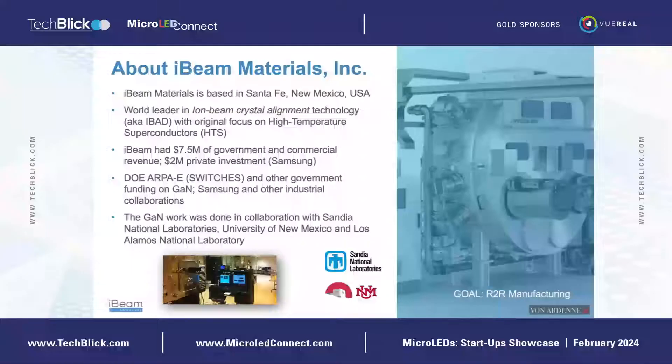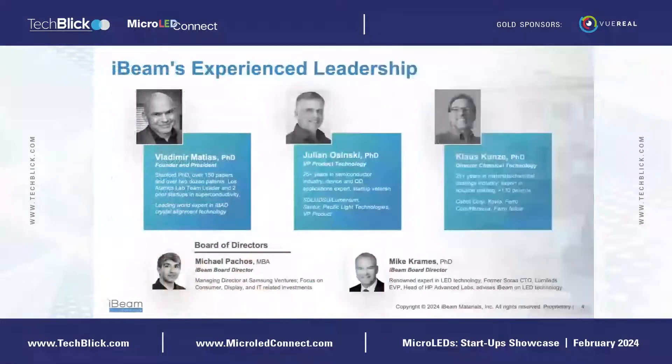The GaN work that we did as part of the ARPA-E program was in collaboration with Sandia, the University of New Mexico, and Los Alamos National Laboratory — an all-New Mexico team. We have experienced individuals in both film deposition technology and opto-semiconductor materials. My particular expertise is not in gallium nitride and LEDs, but in the ion beam crystal alignment process, which is the core of our technology.